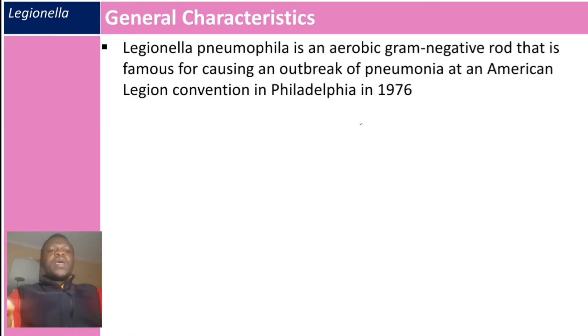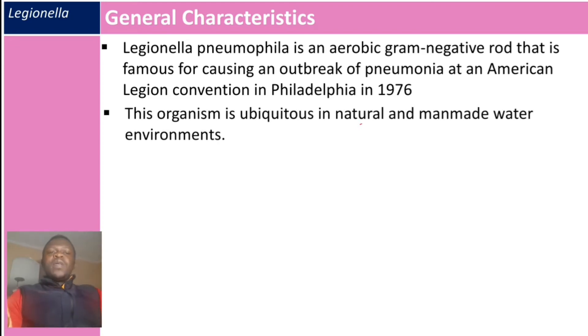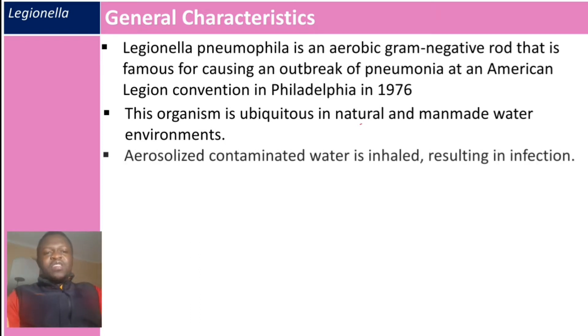Legionella pneumophila is an aerobic gram-negative rod that is famous for causing an outbreak of pneumonia at an American Legion convention in Philadelphia in 1976. This organism is ubiquitous in natural and man-made water environments, so it loves water. Aerosolized contaminated water is inhaled, resulting in infection.